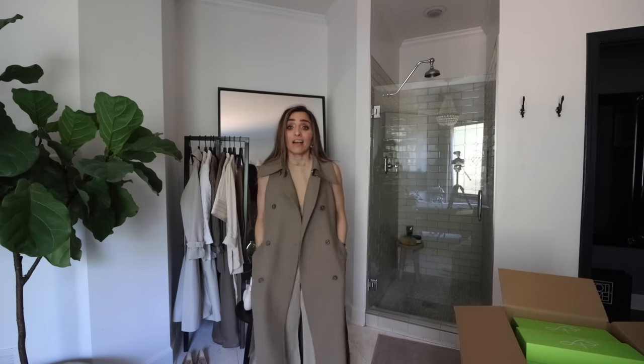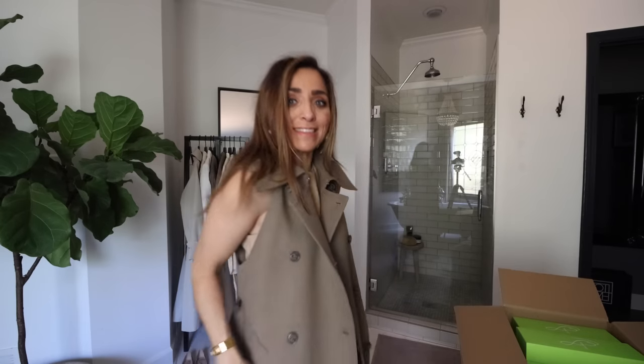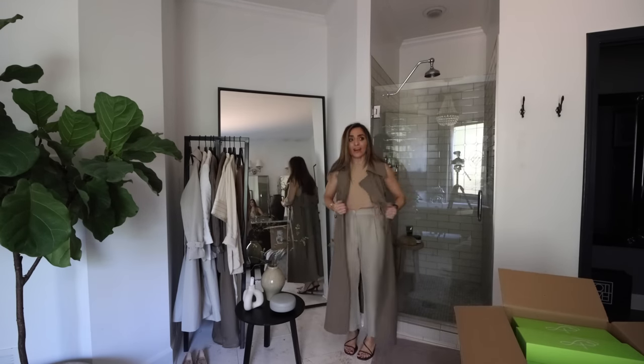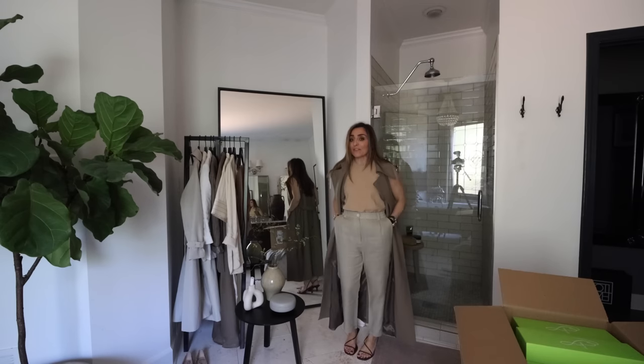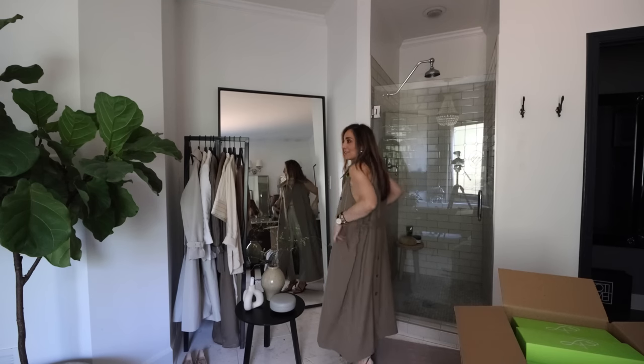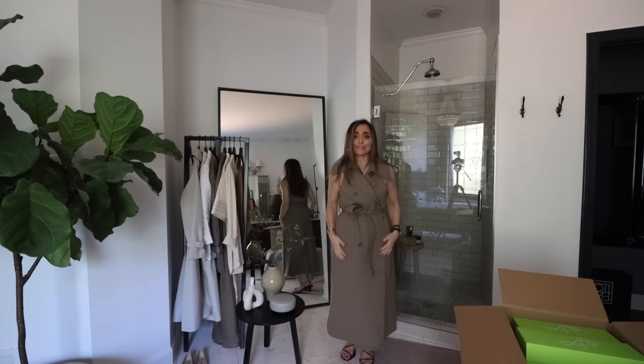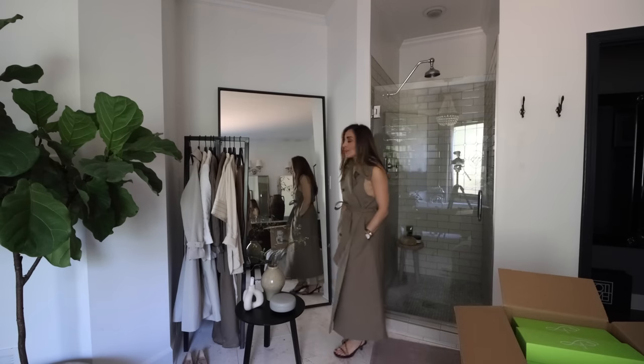Wait — not just the top piece but the sleeves and everything came off this jacket. It's literally like a long vest. Those sleeveless long jackets — all the girls in Europe are wearing them right now. You could definitely go sleeveless when it gets warmer. How cool is that? What an incredible piece — from Mango, I can't believe it.